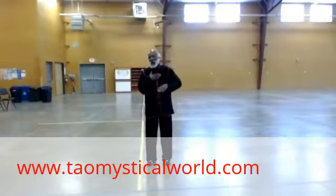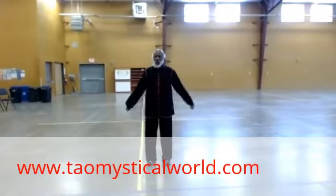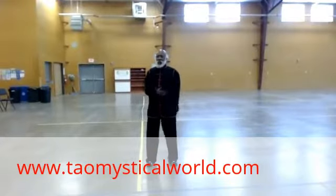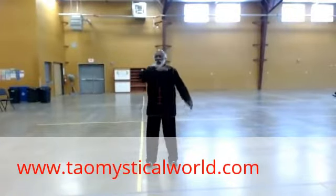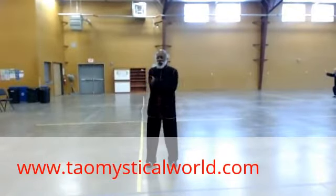Any movement that goes above the heart requires great effort. Any movement between the heart and the dantian doesn't require effort. Like when you do movements like this for a long period of time it doesn't require any effort, but a movement like this which comes above the heart requires a great deal of effort.